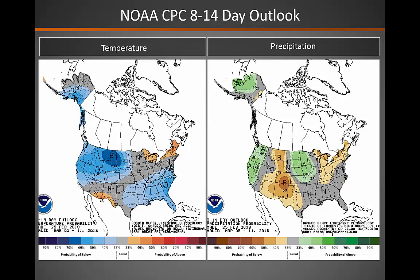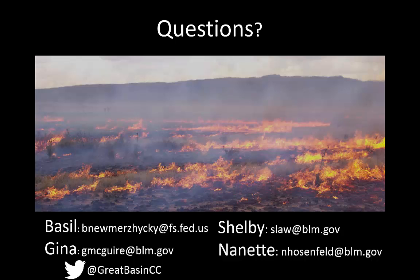Finally, looking out into the two week range, the Climate Prediction Center is calling for below normal temperatures across the majority of the Great Basin, with above normal precipitation possible across the far western parts of the area, and below normal precipitation continuing further south and east. If you have any questions, please feel free to contact us. Our information is on the screen, and you can also find us on Twitter. Thanks!